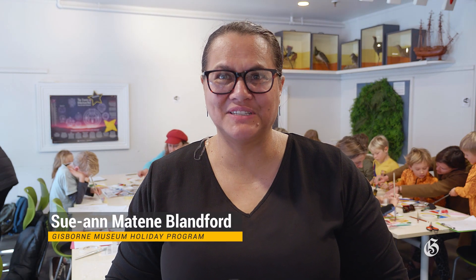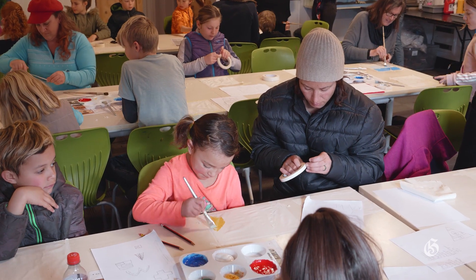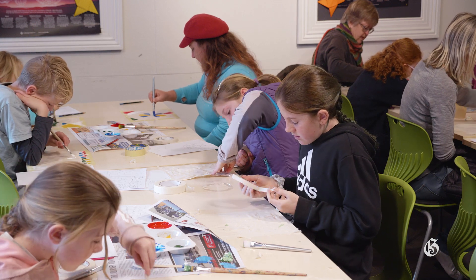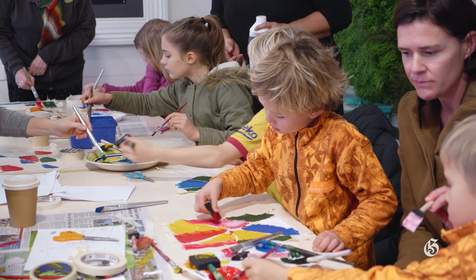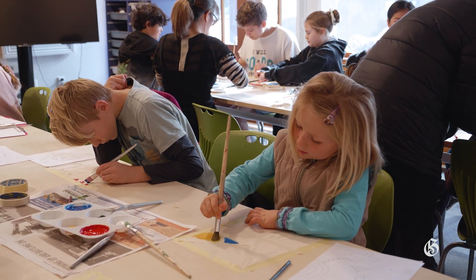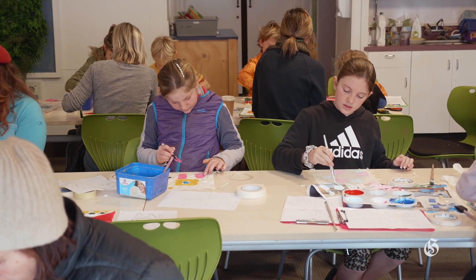Till it eventually all comes together in one hopefully very big successful painting. I'm Sue Anne Blanford, we're at the Tairawhiti Museum doing art workshops with the children. We've had great workshops with landscapes to masking tape reveal, which we're doing today on calico and fabric, and the children have been looking at Beyond the Chair textile artists and been inspired by their pieces.